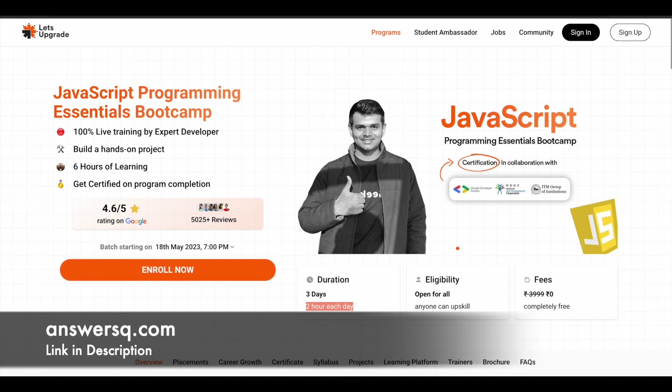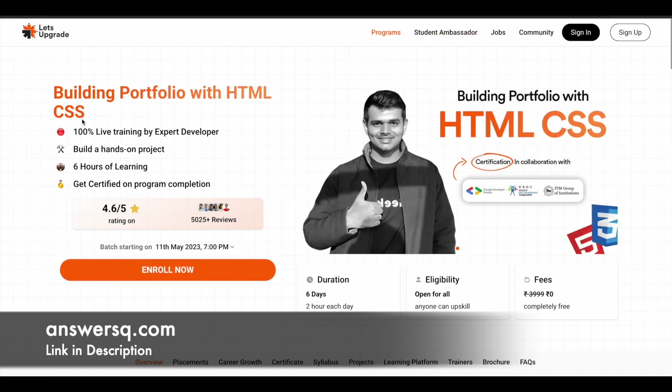The second course is Building Portfolio with HTML CSS. If you want to learn about HTML and CSS, you can make use of this program, which will be starting on 11th May 2023 at 7 p.m. IST. This is a 6-day program and you have to spend around 2 hours per day to complete it. After completing the program, you can get your certificate as well. There are also hands-on projects, so you are not just going to theoretically learn — you are also going to practice whatever you learn.